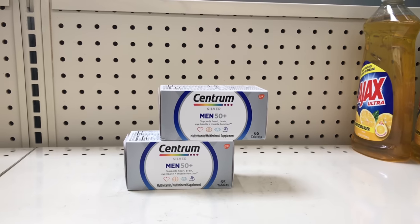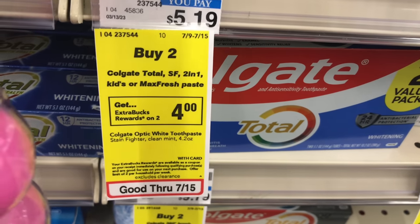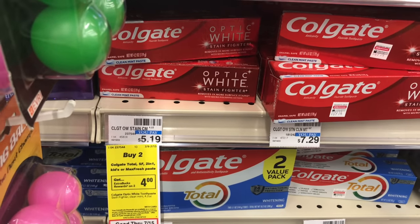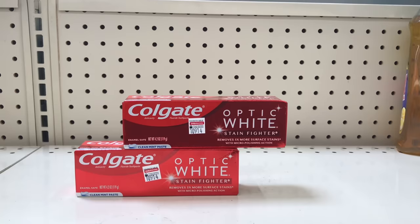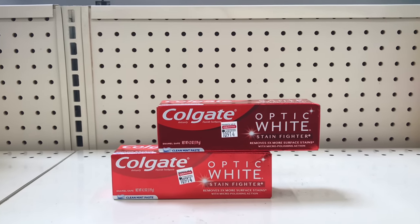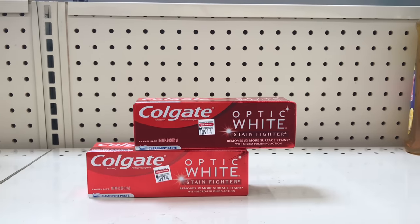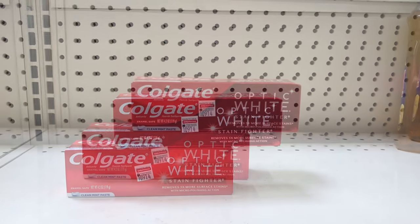Colgate Total Stain Fighter two-in-one kit or Max Fresh paste is on buy two get $4 back. This is not the best deal, but if you need Colgate toothpaste you might as well pick it up. Picking up two of the Colgate Stain Fighter priced at $5.19 each, these two items come up to $10.38. Everyone received the $3 off two digital coupon today, bringing it down to $7.38. Get $4 back, making both items $3.38 or $1.69 each.